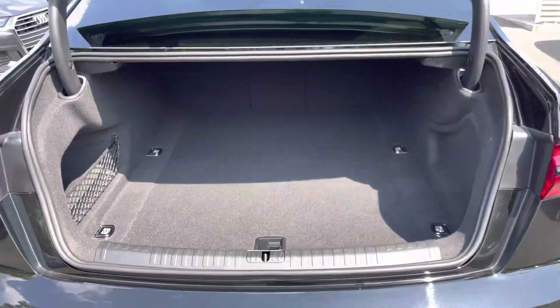You're greeted by a practical amount of boot space with a wide opening for easy loading, ideal for items such as a weekly shop or even a set of golf clubs.